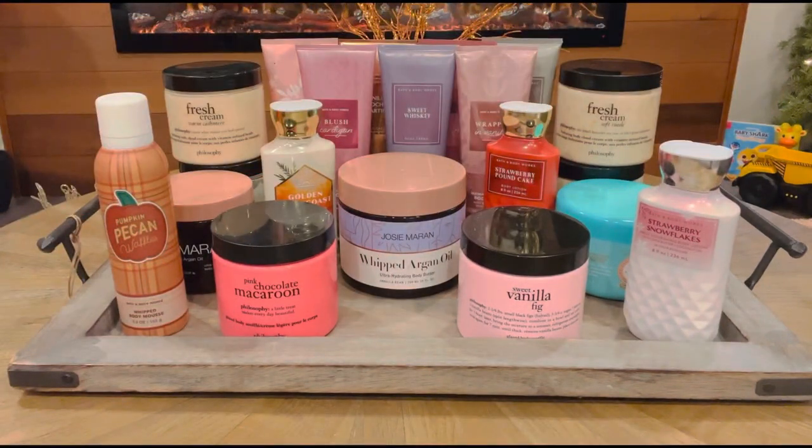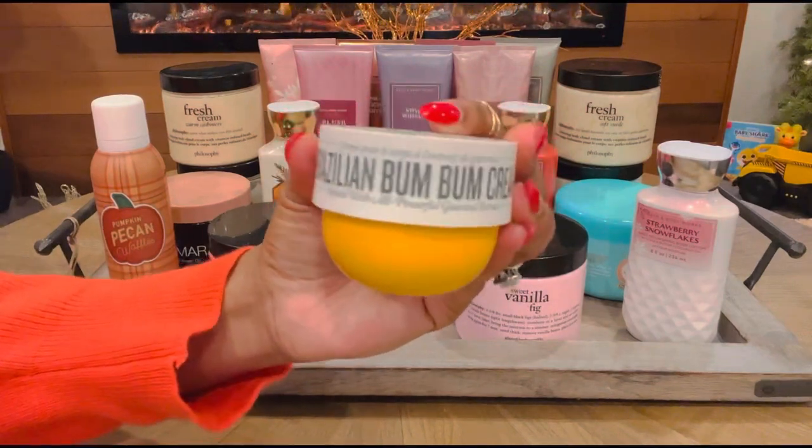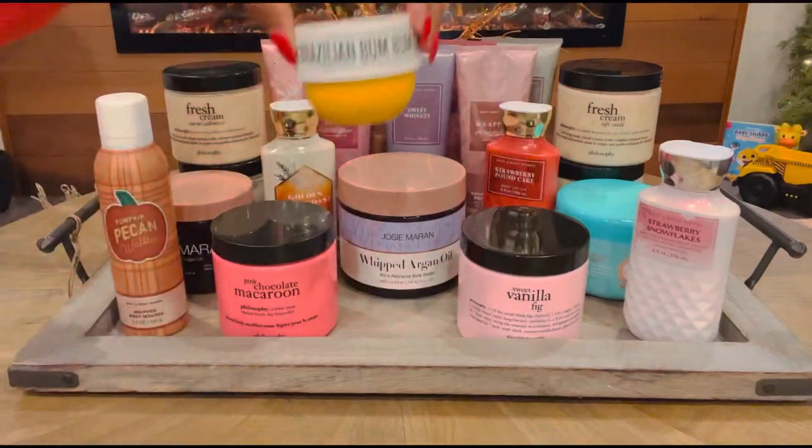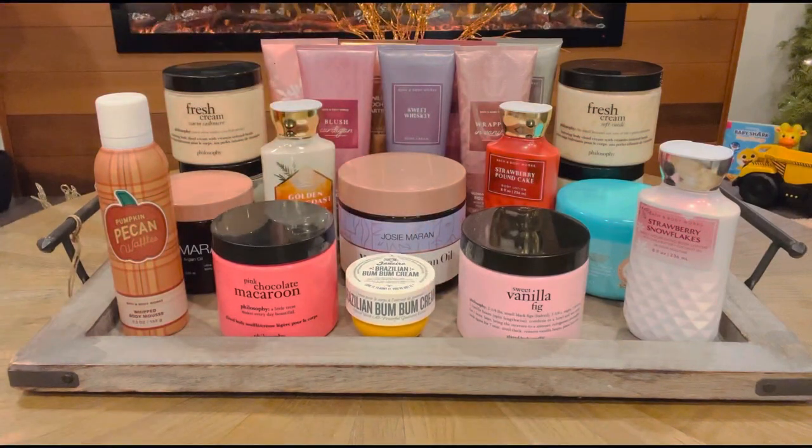Last but not least, I have a huge backup of this next one — this is the Bum Bum Cream by Sol de Janeiro. This is the midsize version, and I wanted to try to use this one up this month so I can get to my big bottle of it. In case you guys don't know what that one smells like, it's like pistachios and macadamia nuts. It's a wonderful, perfect layering butter to go with your vanillas and caramels, or really just anything. You can even wear it on its own and layer it with the Cheirosa 62 Splash. It's just a very nice, everyday, easy breezy body butter.